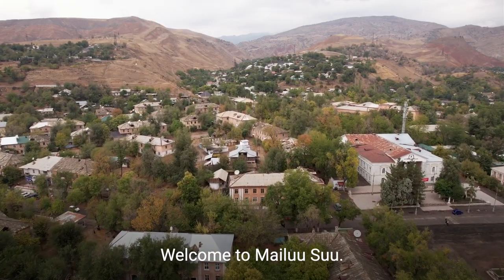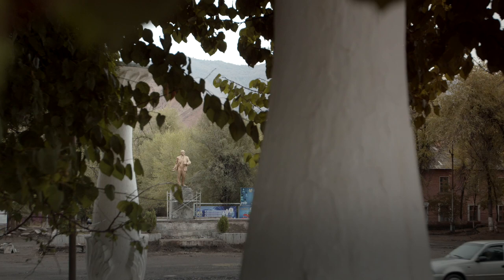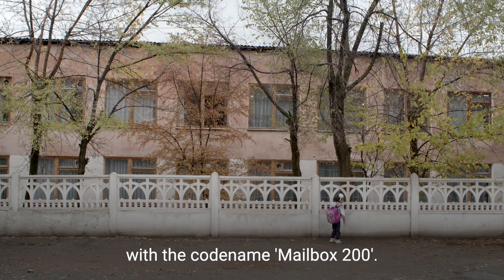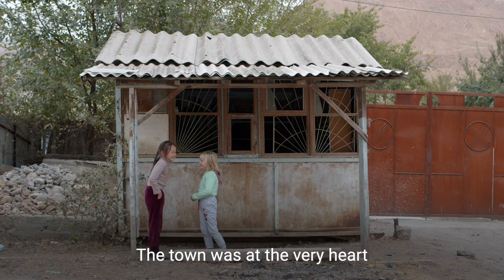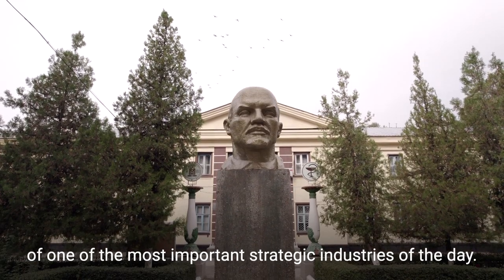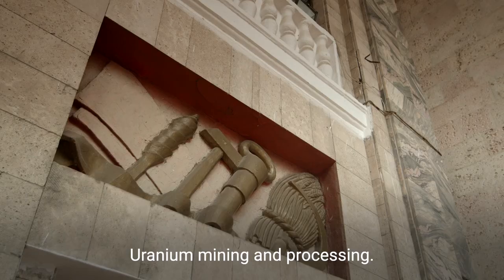Welcome to Mylusu. Once, Mylusu's identity was masked with the codename Mailbox 200. The reason for this? The town was at the very heart of one of the most important strategic industries of the day: uranium mining and processing.